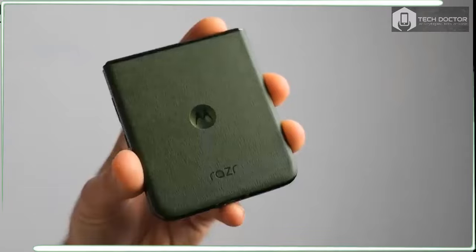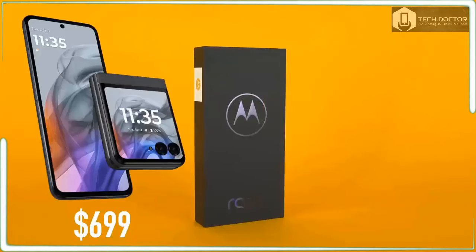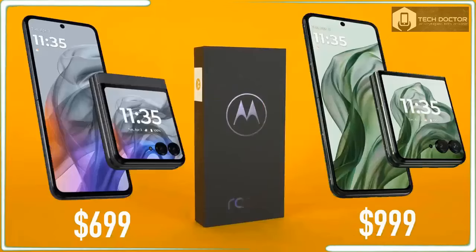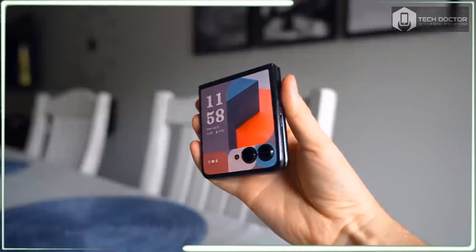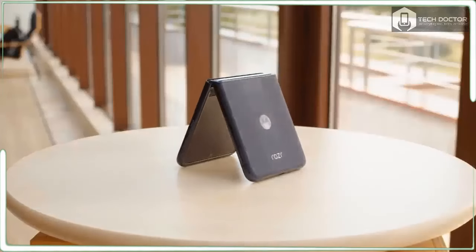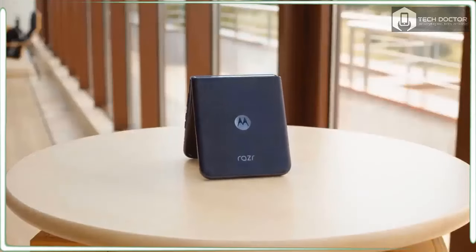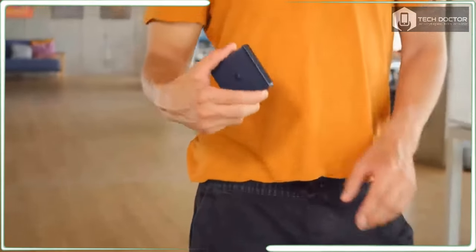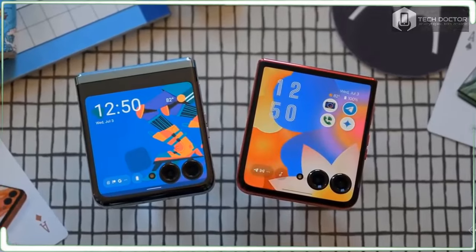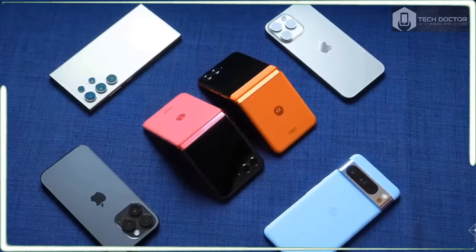Can you believe it's been 20 years since the original Razr release? While the Razr Plus 2024 pays homage to the iconic flip phone, the new release enjoys a prime opportunity to get a head start and win over consumers before the competition comes around. Samsung's new Galaxy Z Flip 6 is knocking at the door, so it's imperative for Moto to make an impression now.